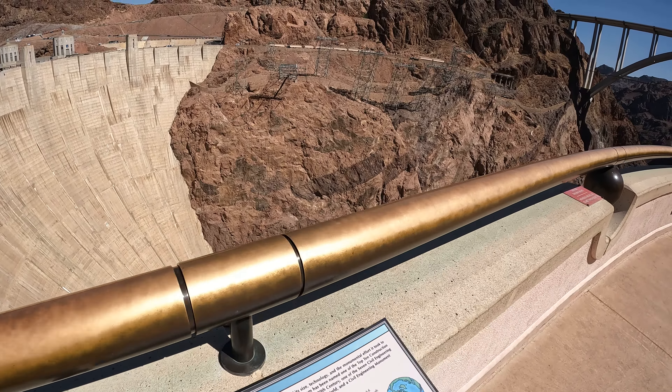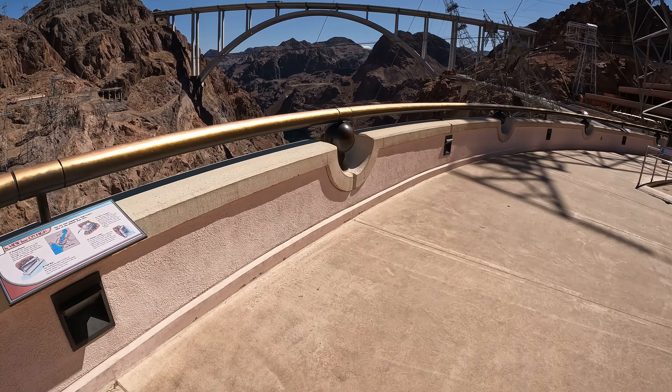1,244 feet across the top, but only 78 feet across the base. Look at that! It looks somewhat like an upside-down pyramid.